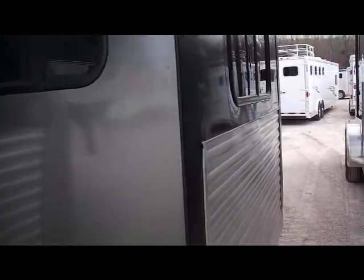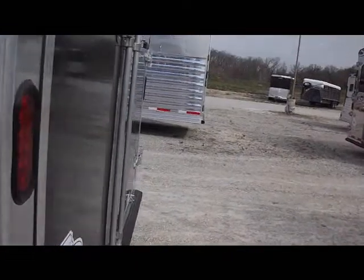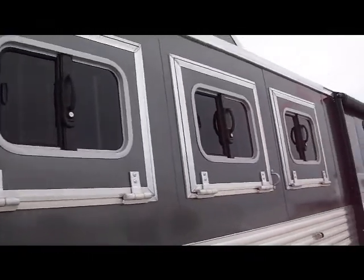It has a six-foot slide-out with a sofa in the slide-out. Windows for the bunk beds, drop-down windows on the head side, and a skin hay rack on top of the trailer. The trailer comes insulated and lined in the horse area with Bison's new airflow dividers in the horse area.